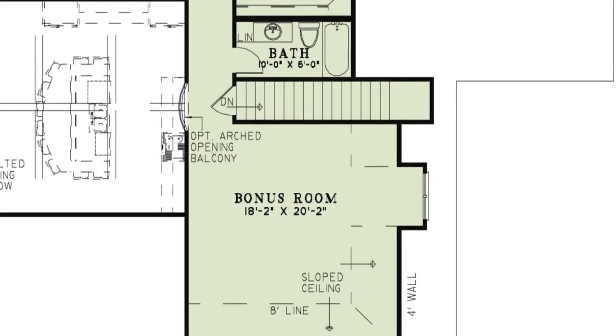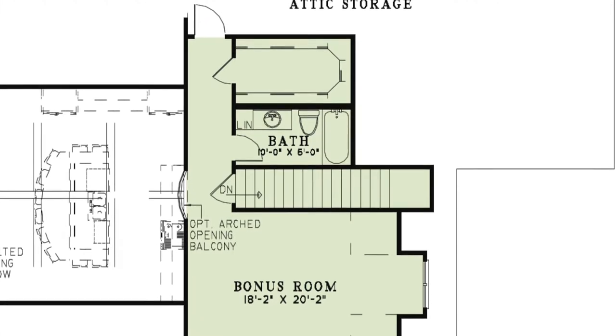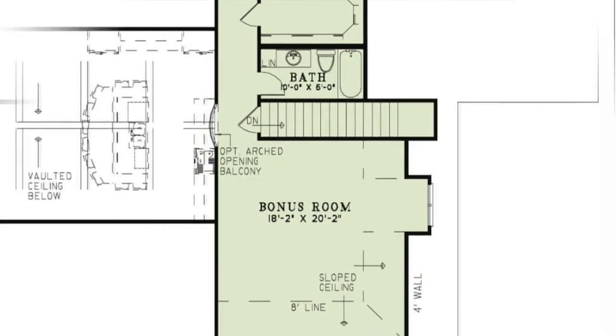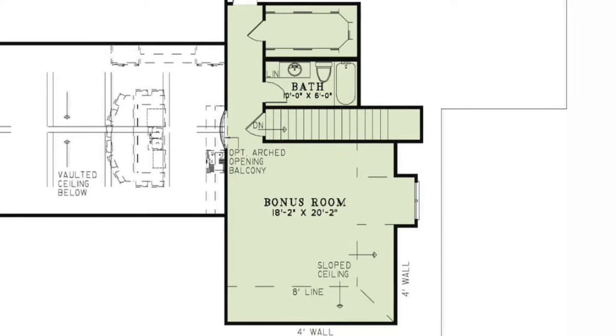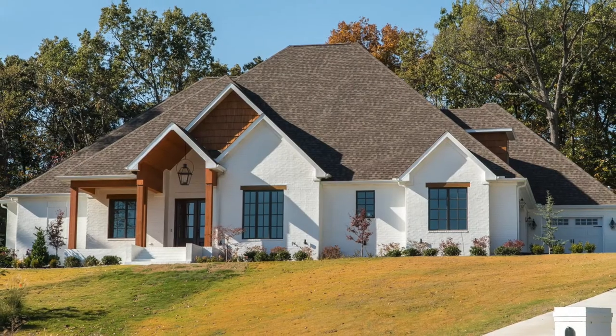You'll also notice a huge bonus room with a full bath and a massive walk-in closet, lying just above the garage — adding great space for a guest room or home theater. It's no wonder this is a best-selling home design.